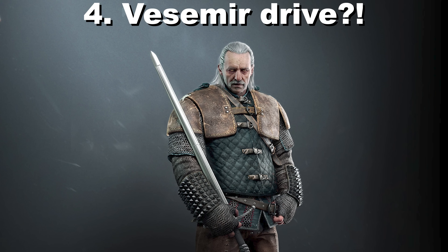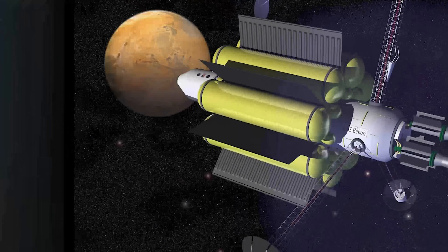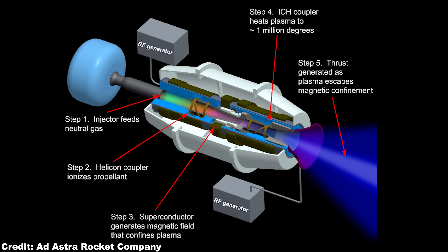The VASIMR Drive. VASIMR stands for Variable Specific Impulse Magnetoplasma Rocket. This illustration shows the basic principle of a VASIMR engine. It utilizes a gas such as argon or xenon, but hydrogen also works. The gas is injected into a tube which is lined with superconducting magnets.